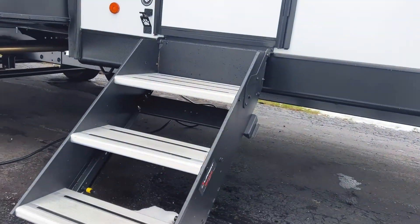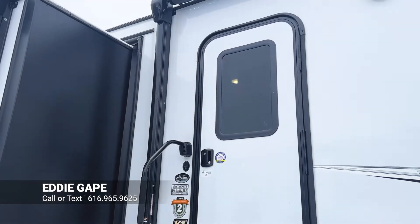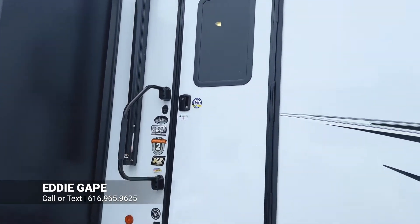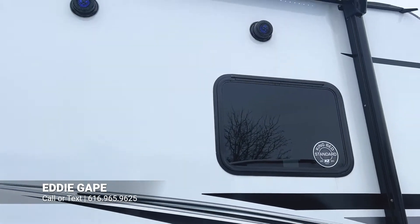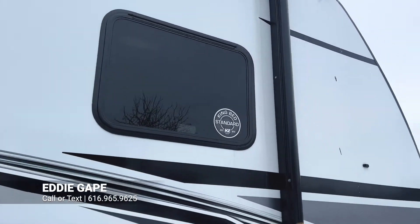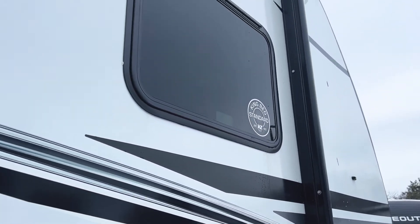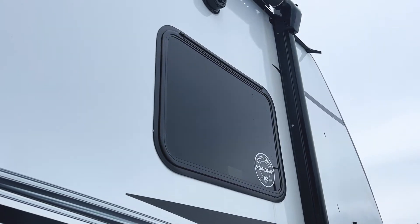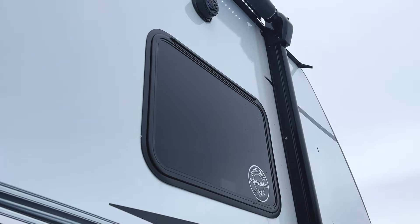Here's the entrance to your brand new 322 BHK, and it's going to have the Lippert Solid Step — a nicer, more sturdy way to enter the camper. You'll have two LED speakers underneath the awning, so you'll always have music at the campground. Also worth noting, the windows on the outside are tinted standard with any KZ product, which is super nice for maintaining privacy throughout your campground.